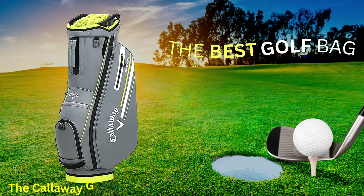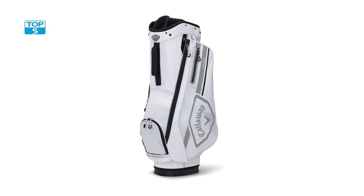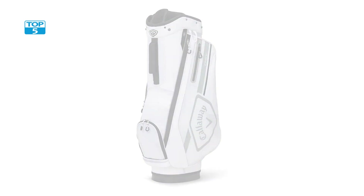For your help, I place all the product links in the description. The Callaway Golf Chev 14 Cart Bag is a highly versatile and functional golf bag that is perfect for golfers who prefer to use a push or riding cart.